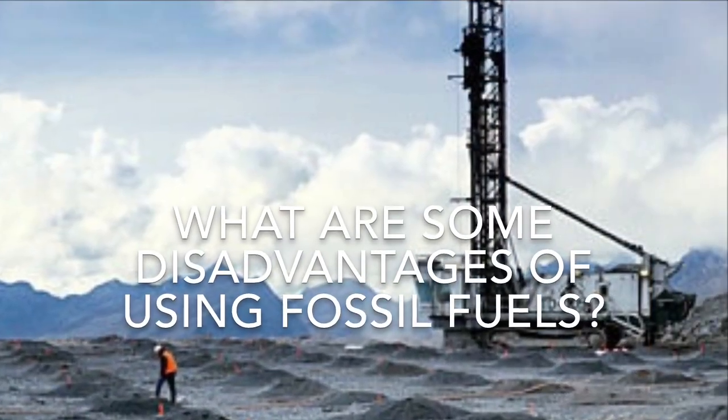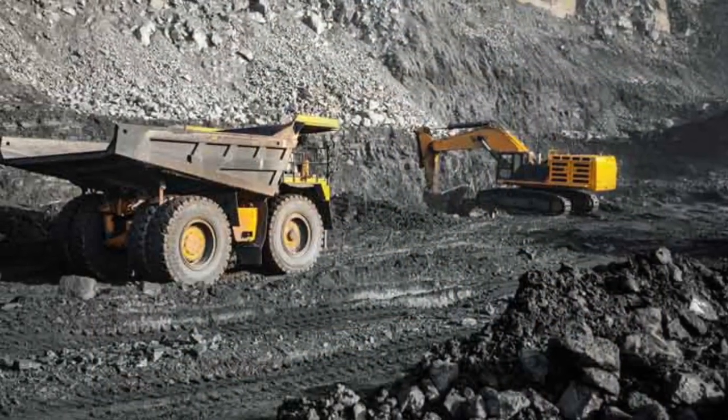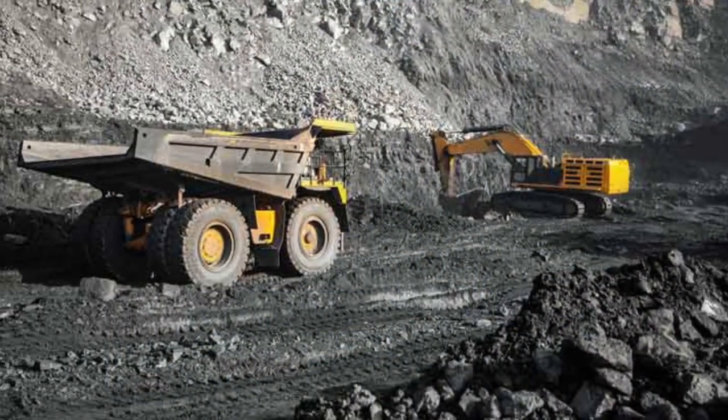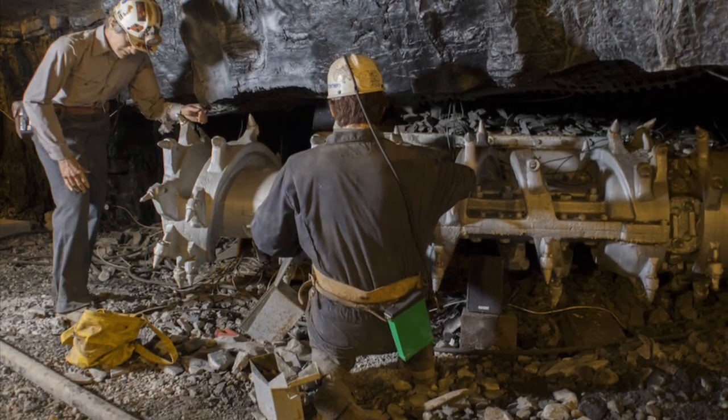What might be some disadvantages of using fossil fuels? They are harmful to the environment in that they pollute both the water and the air. They are also dangerous to obtain — fossil fuels are found in the earth and mined for use, and mining can be a very hazardous job. What energy sources can you find around your home?